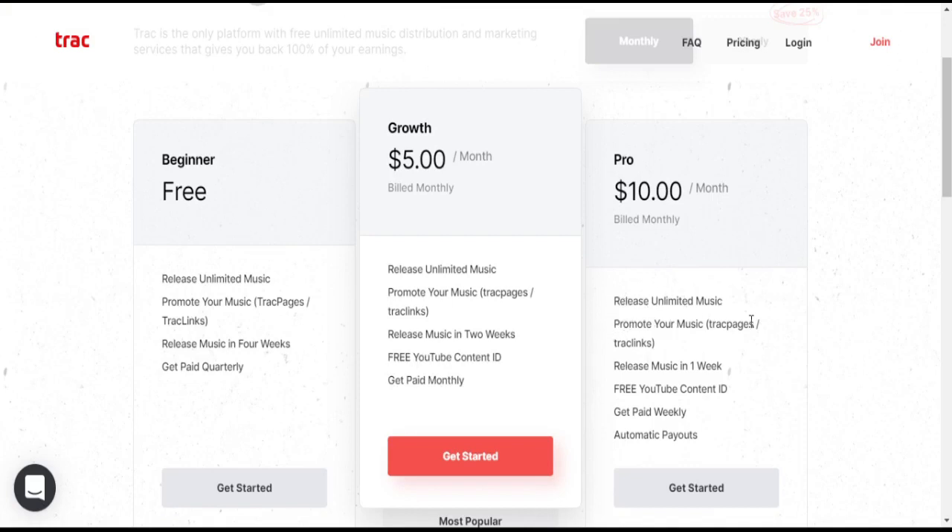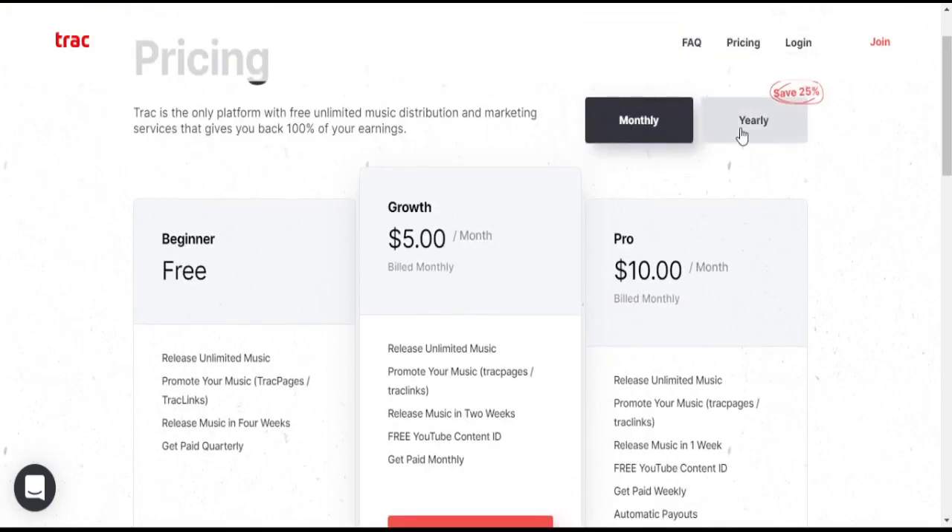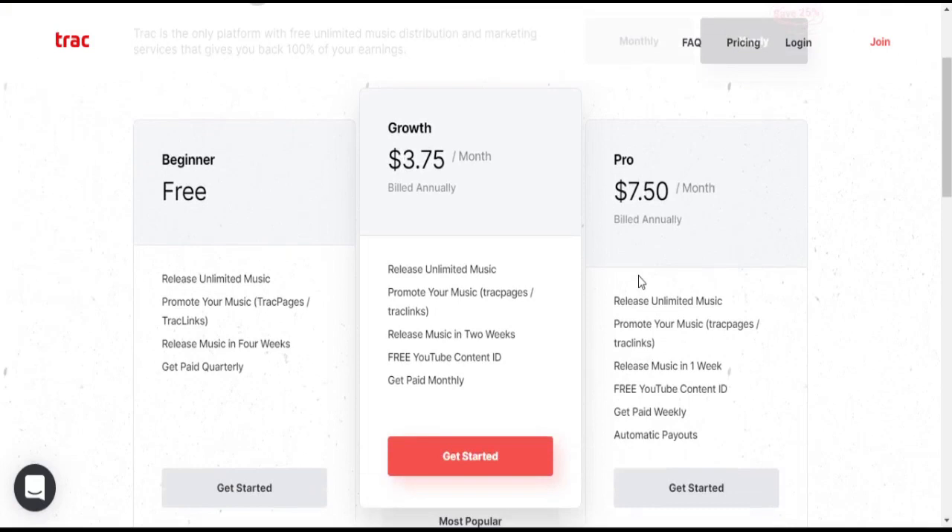With the Pro plan, you can release unlimited music and promote with Track Page and Track Link. Releases go out in 1 week, and you get free YouTube Content ID. You get paid weekly. The Pro plan costs $10 per month billed monthly, or $7.50 per month billed yearly.